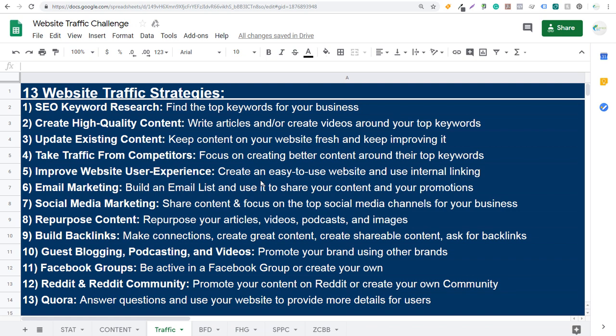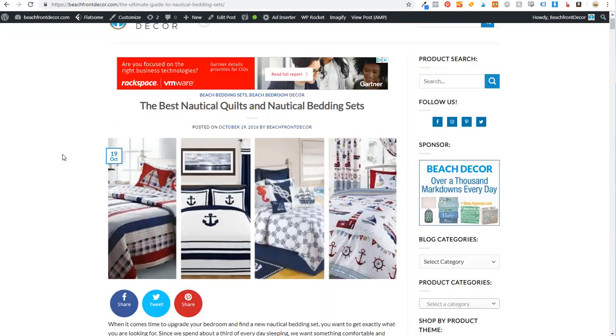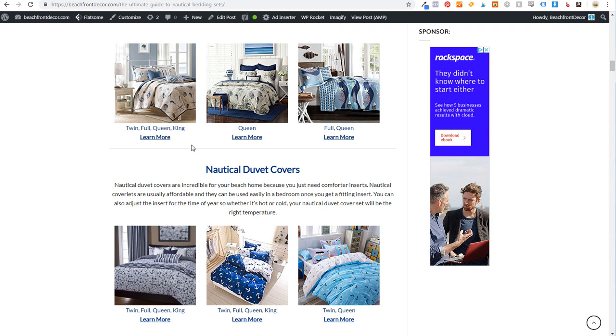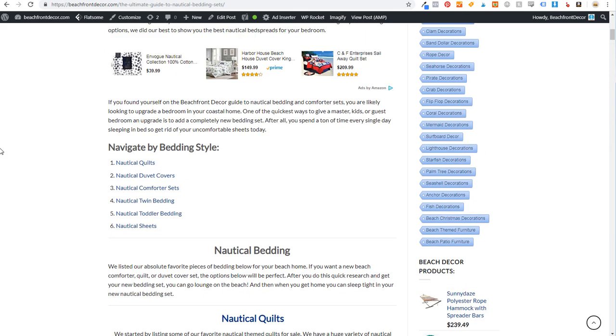Number three is to update your existing content — update your old content to keep it as relevant as possible. If you already have a piece of content on your website that you created a year ago, two years ago, three years ago, you want to keep it up to date constantly. For example, from Beachfront Decor — here's an old article I published October 19th, 2016: 'Best Nautical Quilts and Nautical Bedding Sets,' a very popular and competitive keyword. I haven't updated it in almost three years, so I need to come back and update it.